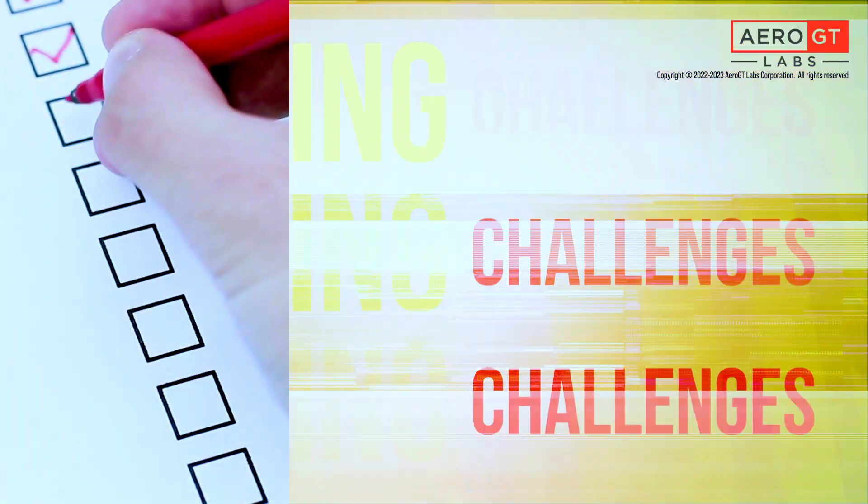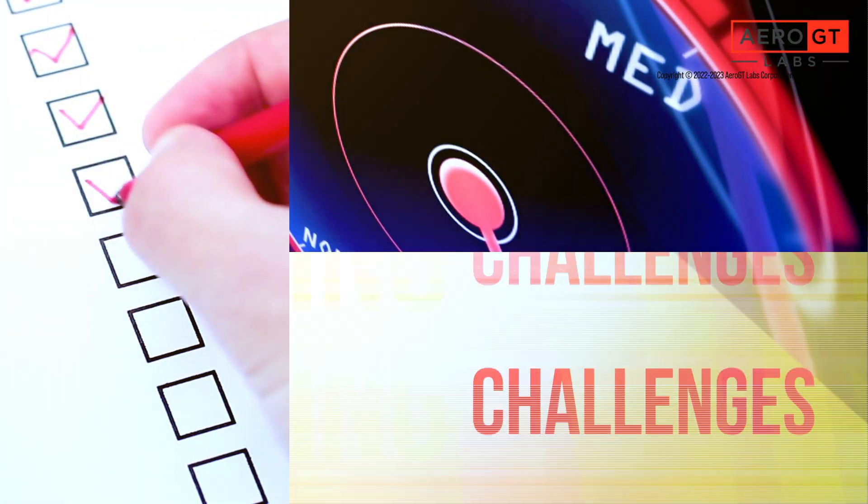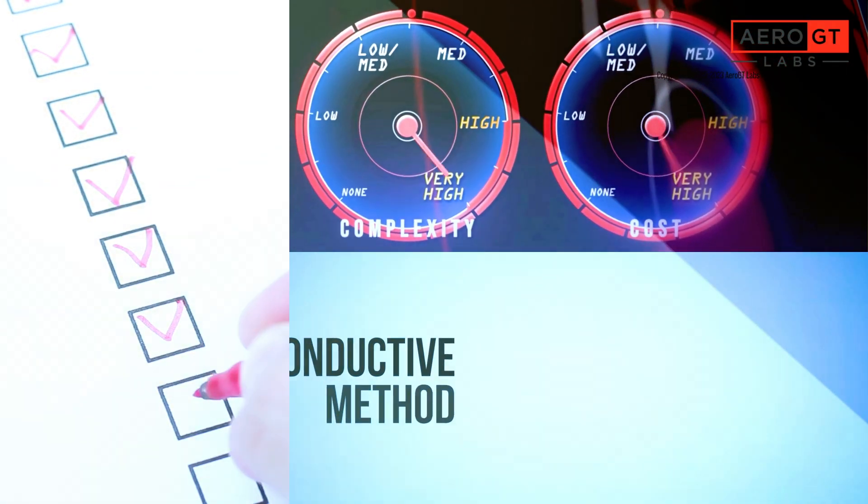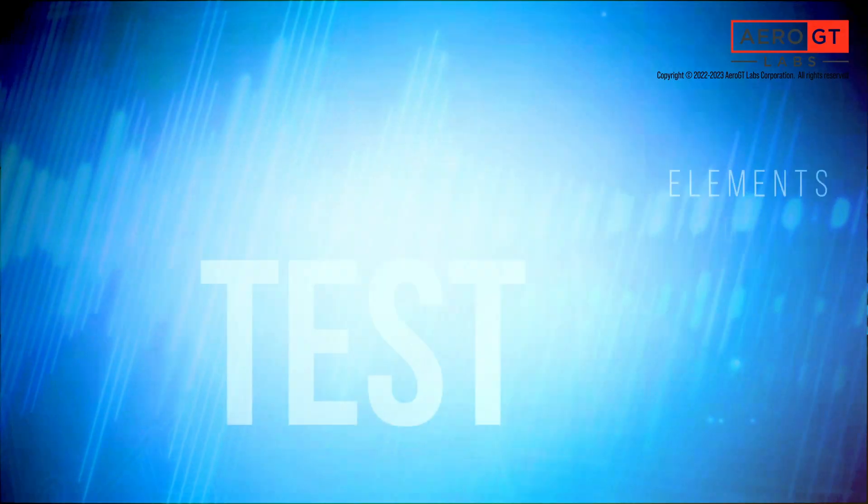First, there are many more test requirements. Second, the test instruments can be difficult to use and expensive. And lastly, the traditional conductive method cannot be utilized.